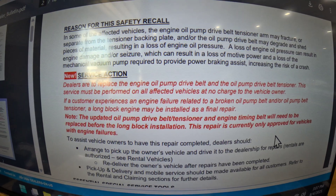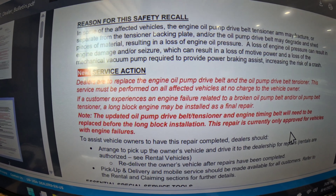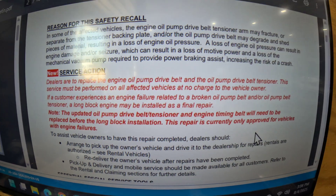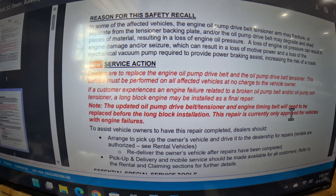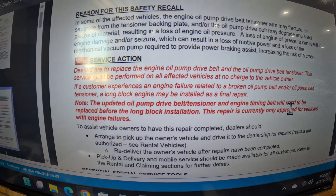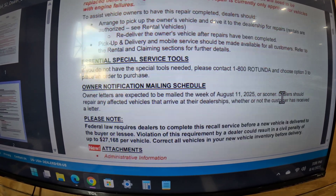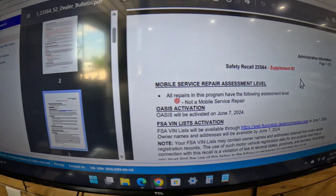This service must be performed on all affected vehicles at no charge. If the customer experiences an engine failure related to a broken oil pump belt and/or pump belt tensioner, a long block engine may be installed as a final repair. The new engine does have the new updated tensioner in it.